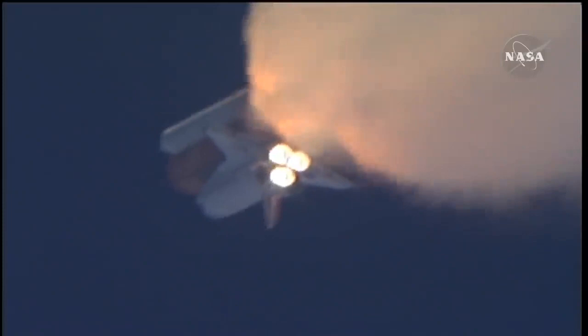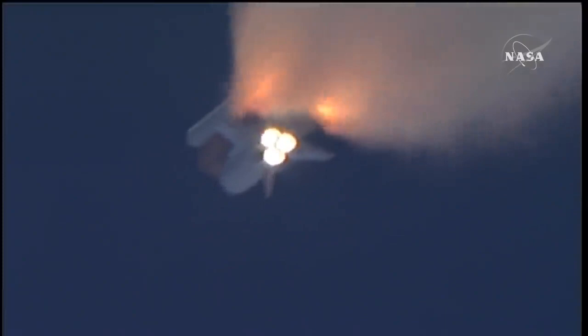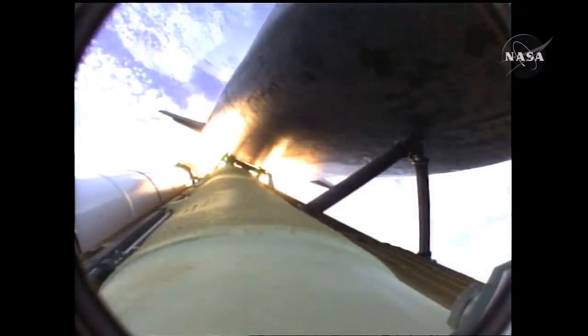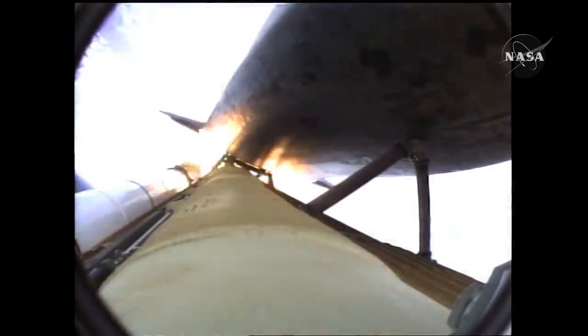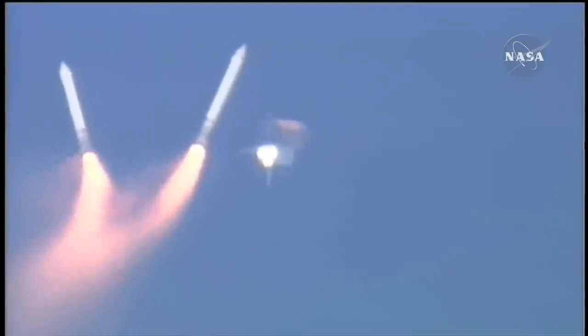One minute, fifty seconds into the flight — ten seconds away from solid rocket booster separation. Booster officer confirms staging, a good solid rocket booster separation. Guidance now converging. Atlantis steering into the center lane of Highway 129 en route to the International Space Station.